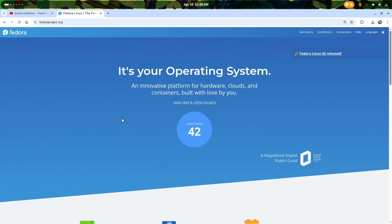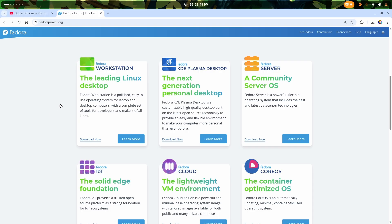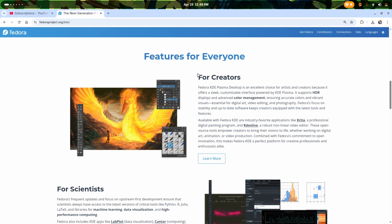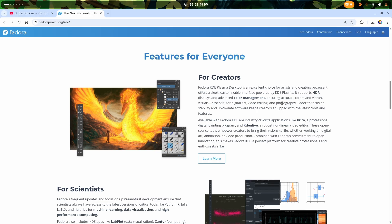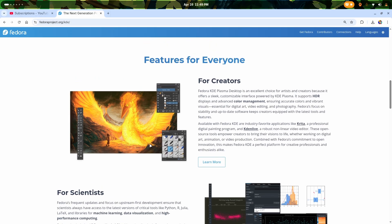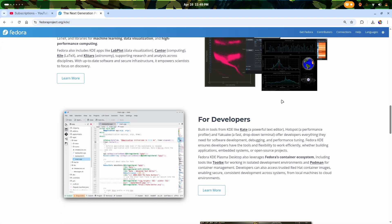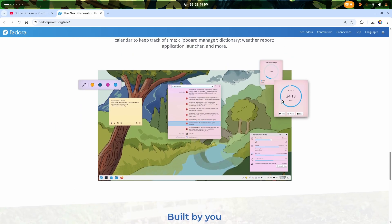This is the Fedora website, and now you can see there's something different. Fedora has finally recognized the KDE Plasma desktop as a mainstream operating system on their website. It is not just a spin-off, but a proper personal desktop operating system for Fedora. Fedora says that the KDE version is actually an excellent choice for artists and creators, because KDE Plasma supports HDR displays with advanced color management. And as you know, it is made by KDE, so you can easily use Krita and Kdenlive as photo and video editing software. It is amazing for scientists, developers, gamers, and it is amazing to customize.